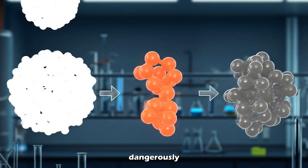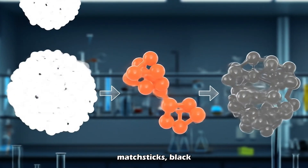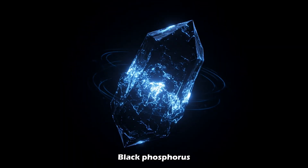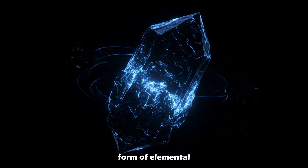Unlike white phosphorus, which is dangerously reactive, or red phosphorus used in matchsticks, black phosphorus is stable and smart. Black phosphorus, or BP, is a rare, exotic form of elemental phosphorus.